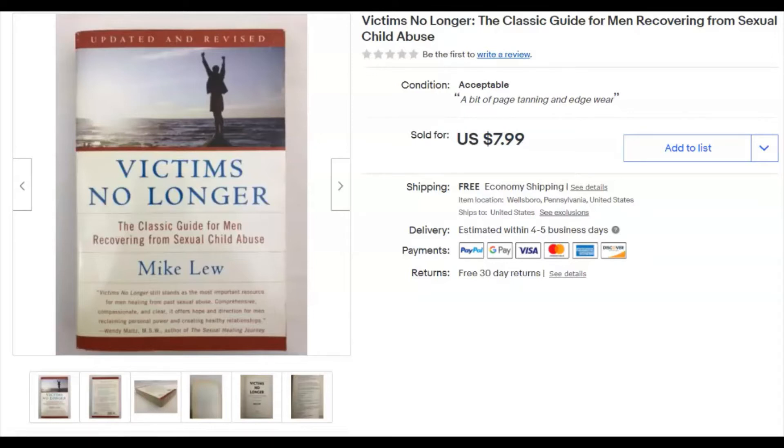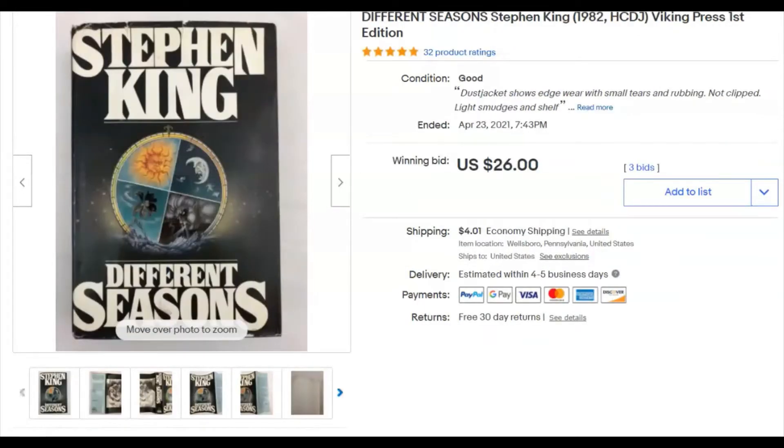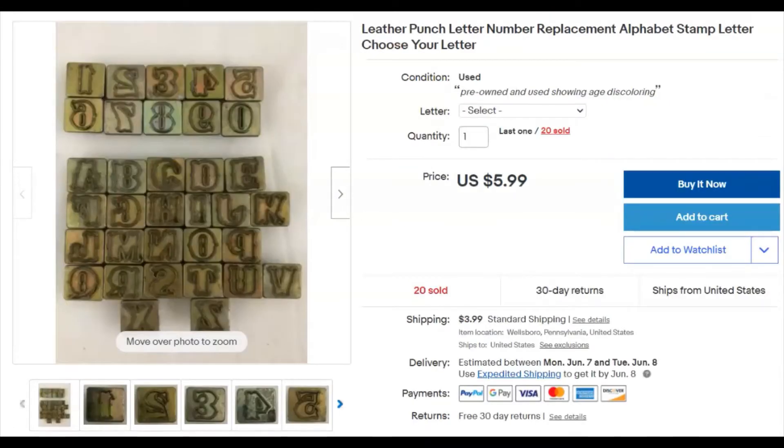I paid 10 cents for it, listed it October 25th, and it sold April 23rd for $8 with free shipping — still made money on it. Next, a Stephen King book — I paid a buck, listed April 16th, sold April 23rd at auction with three bids for $26 plus shipping.